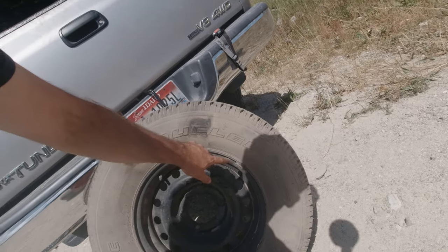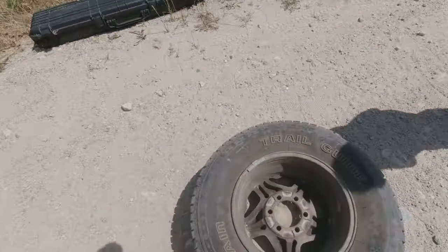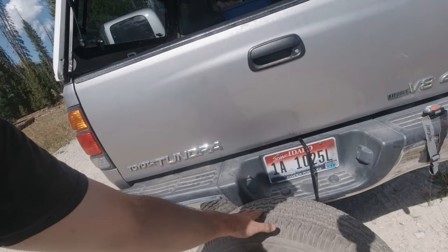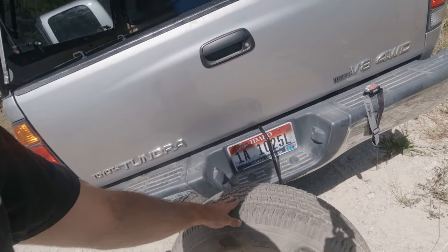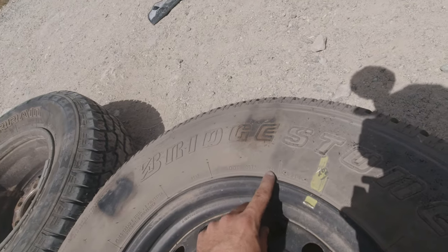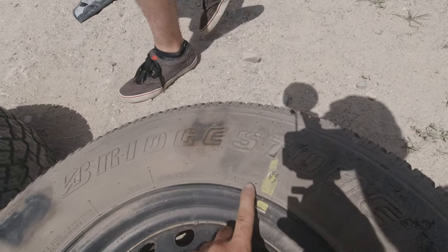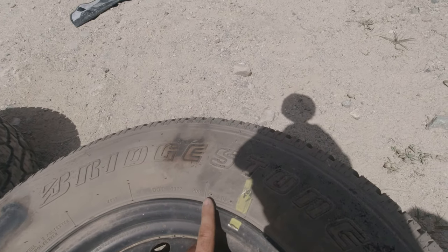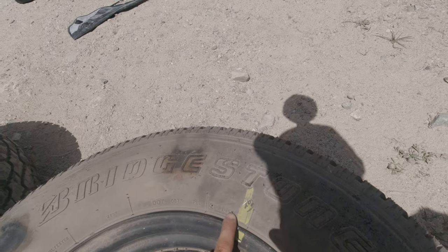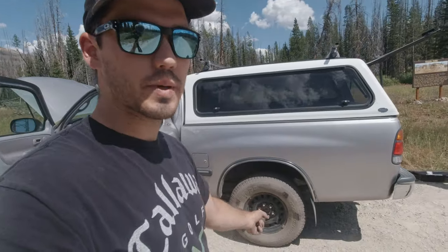This is a 265/70R16 and my normal tires are 245s. So what that comes out to is a difference of 0.2 inches in diameter — this one's just slightly taller. We'll see how it holds up. DOT OB72PDD — this is a number that concerns me: 3300. That means this tire was made in the 33rd week of 2000.